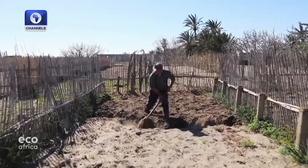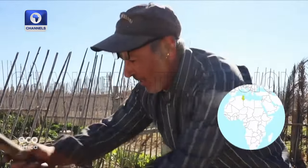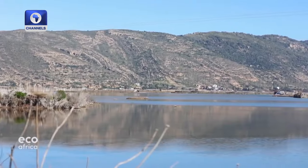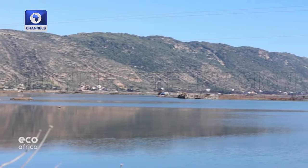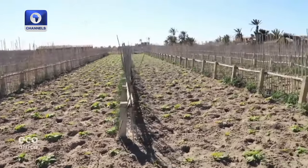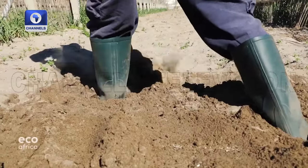Growing potatoes here is only possible for Ali Garci thanks to a centuries-old farming method known as Ramli, which means 'on sand.' It's unique to this sandy region surrounded by salt water on Tunisia's north coast. Arab settlers returning from Andalusia in the 17th century set up small plots along a saltwater lagoon near the town of Ghar al-Meal.